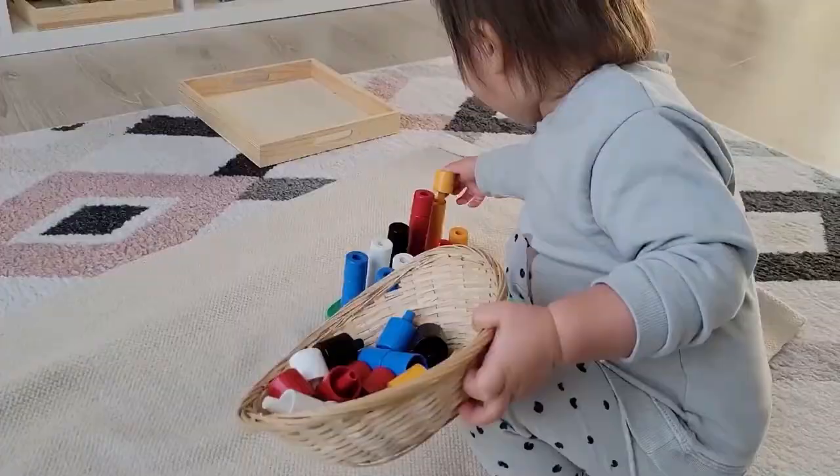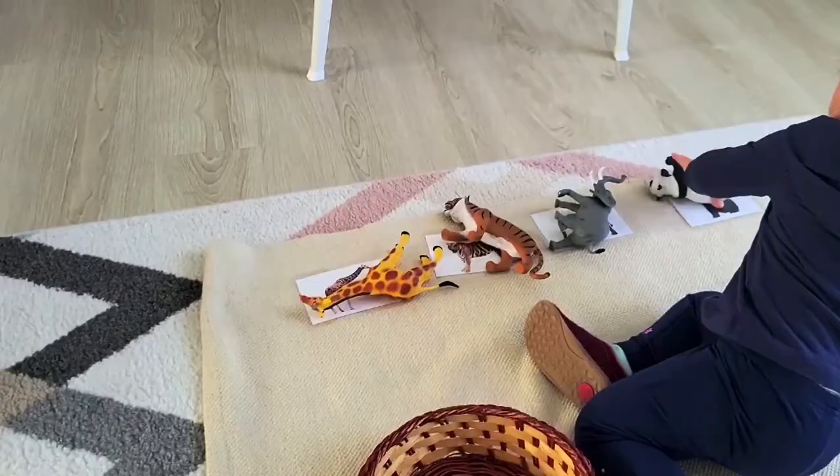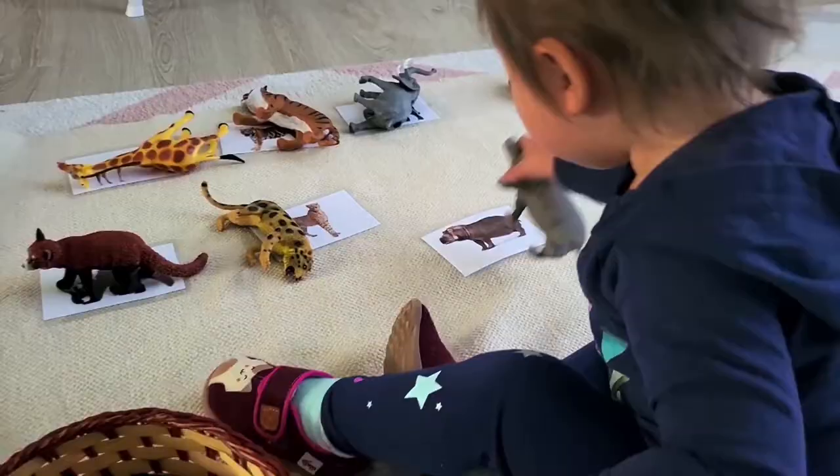Now aside from color matching, your child will be interested in matching just about everything at this age. So we've got some different texture cards that we were matching. Obviously item-to-picture cards, especially animal-to-animal picture cards, are going to be wonderful and very well loved by children at this age, and this is a wonderful way to also implement more language opportunities for the child as well.